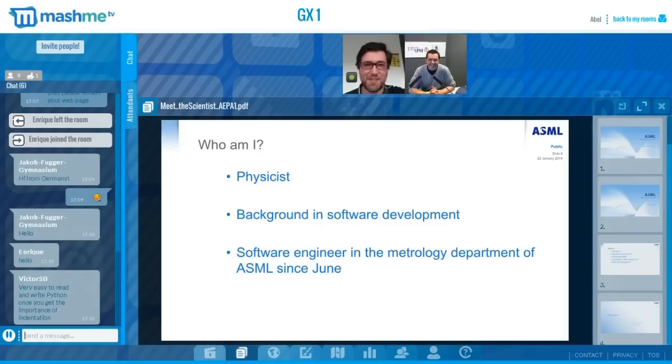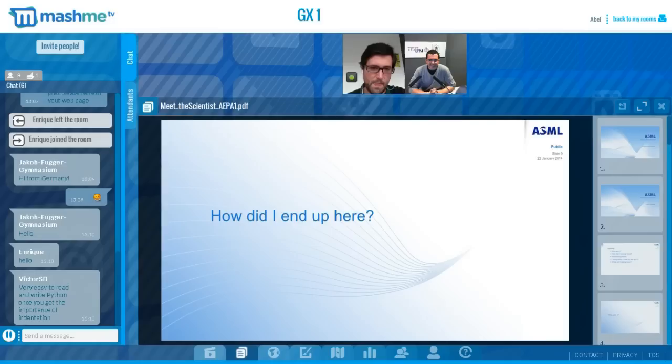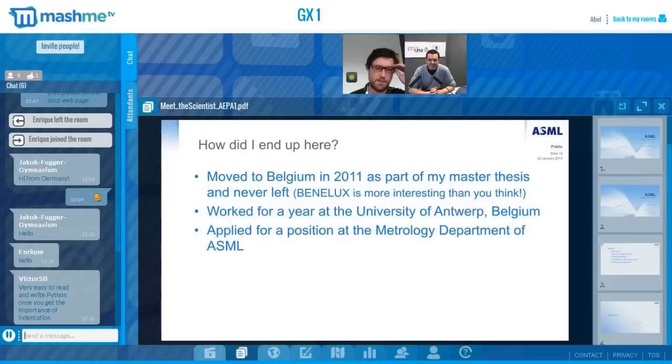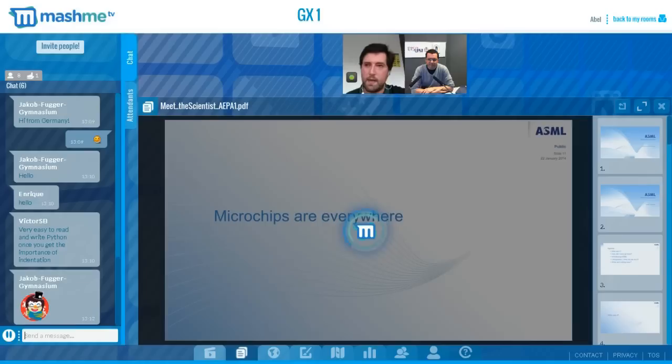How did I end up in Belgium? Why did I leave Greece? I moved to Belgium in 2011 to do my thesis here and never left since. It's more interesting than I thought and more interesting than you can imagine. After finishing my thesis, I worked for a year at the University of Antwerp, and as soon as that ended, I applied for a position at the metrology department of ASML.